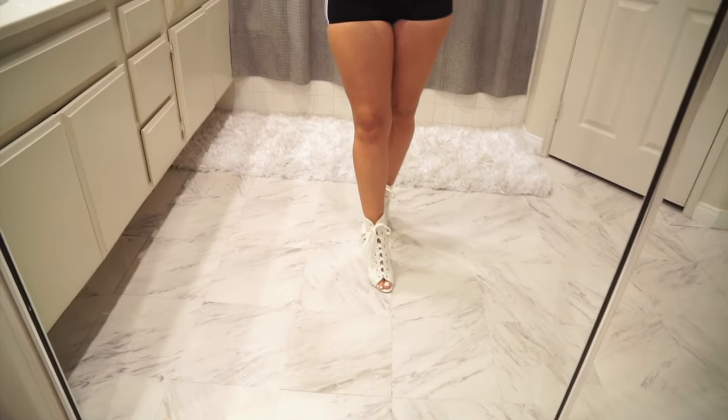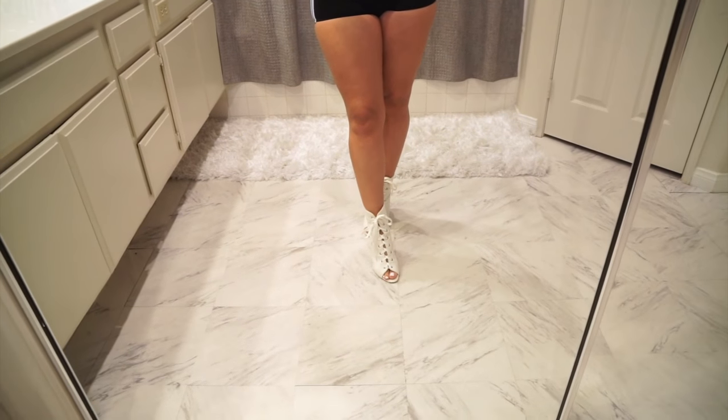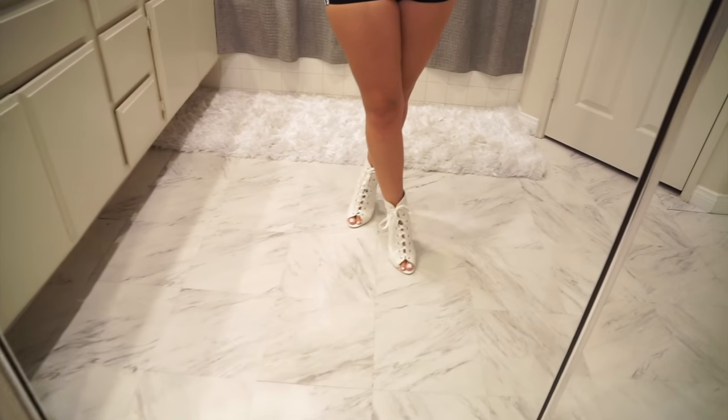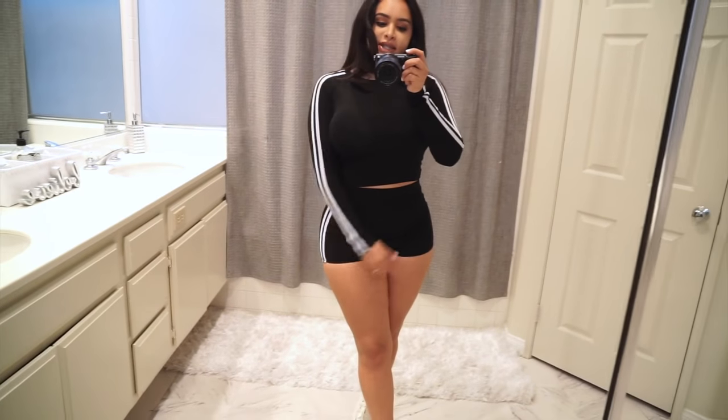I don't know if you've seen my videos, but I'm currently obsessed with these. They are tie-up peep-toe white booties. So yeah, this is the first set.